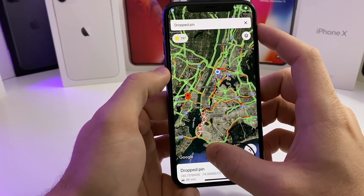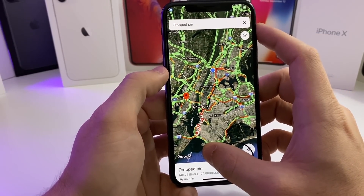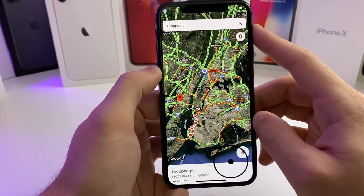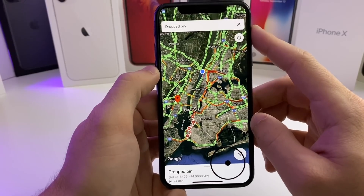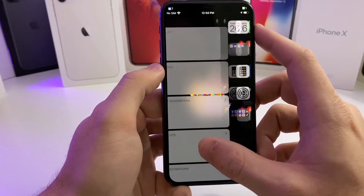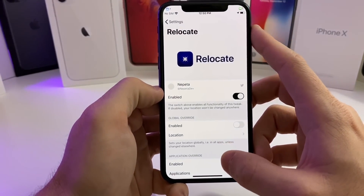You can tell them that you're en route to their house or whatever the case may be. This tweak can be really useful for the Find My Friends app if you want to troll your friends and say that you're somewhere that you're not. This is a great tweak to have. Anyway, that one is called Relocate and it is 100% free.